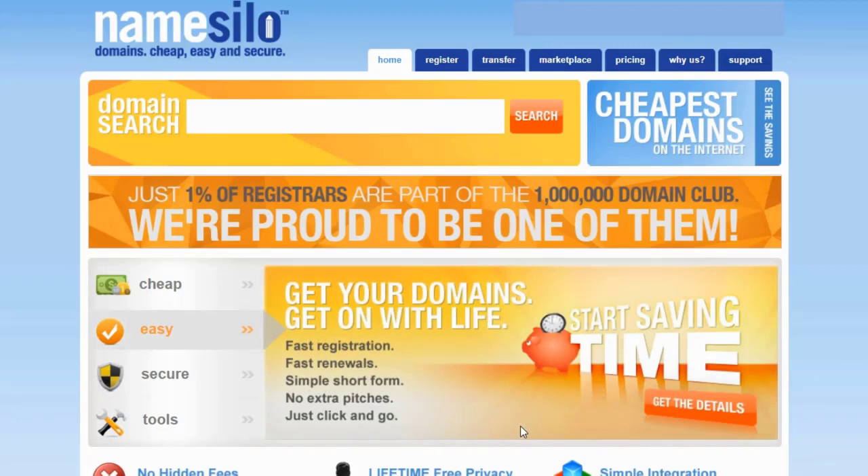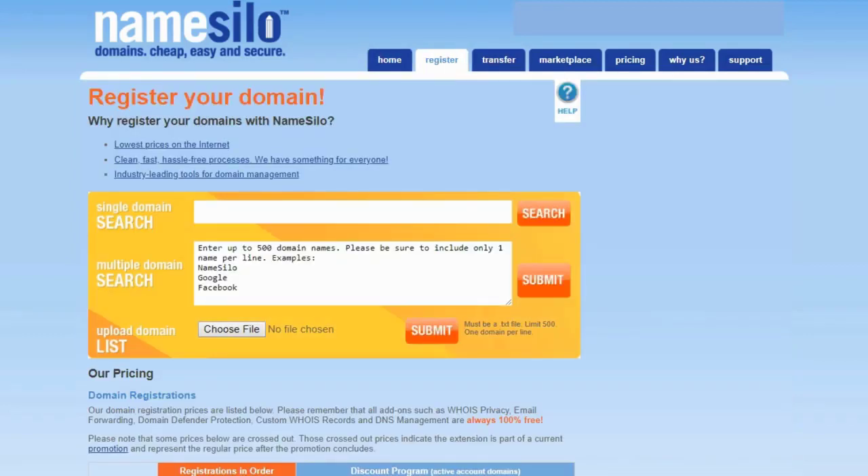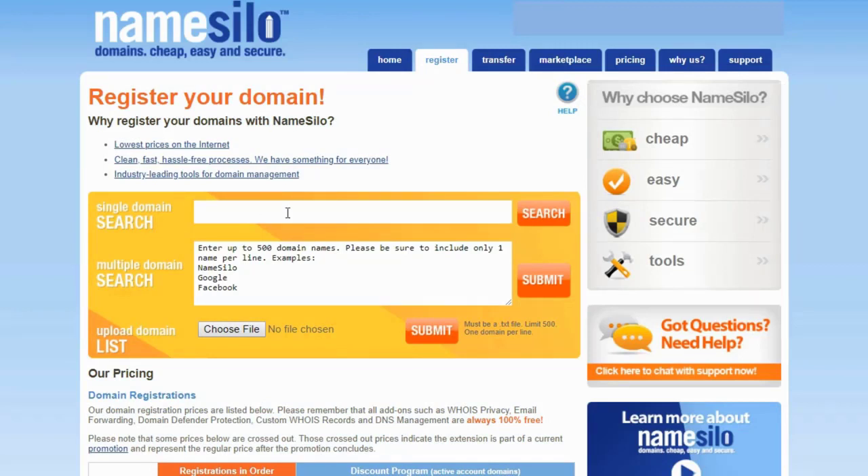There are two ways to do this: you can type in your domain name right here on the home page and hit search, or we can click the Register tab. This gives you some options — you can type in your domain name and search. But maybe you've narrowed it down to four or five; you can list them all in the middle box and search all five at once. Or if you're looking for a bulk buy with dozens of domains, you can load up a file with a limit of 500 and it'll search all of those as well.